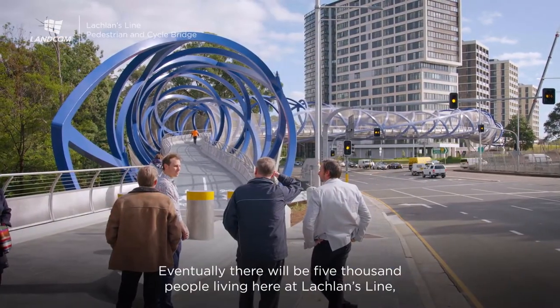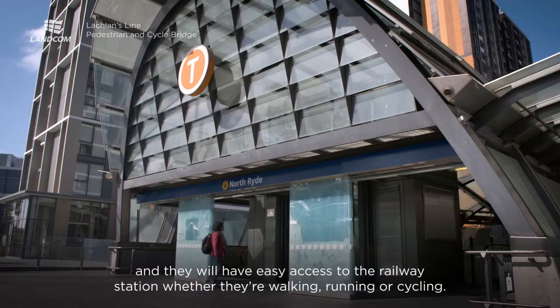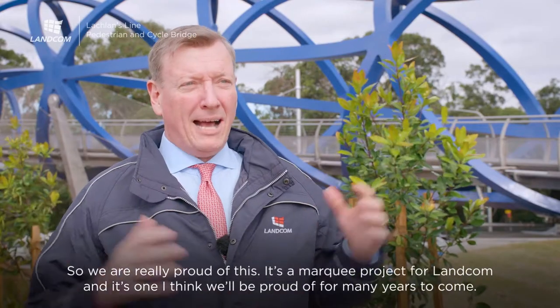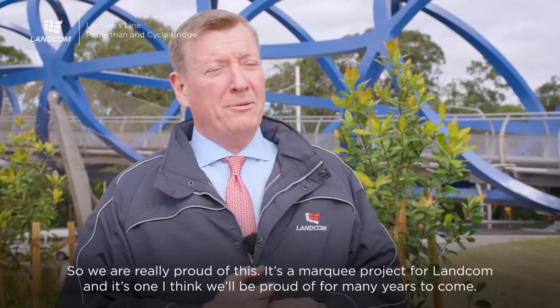Eventually there'll be 5,000 people living here at Lachlan's Lion and they will have easy access to the railway station whether they're walking, running or cycling. So we're really proud of this. It's a marquee project for LANCOM and it's one I think we'll be proud of for many years to come.